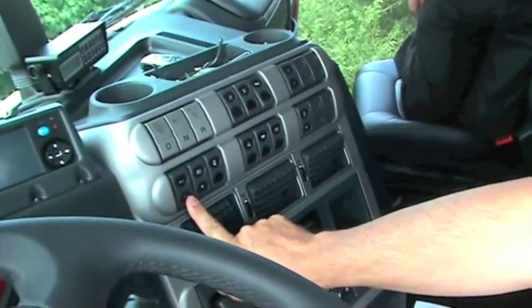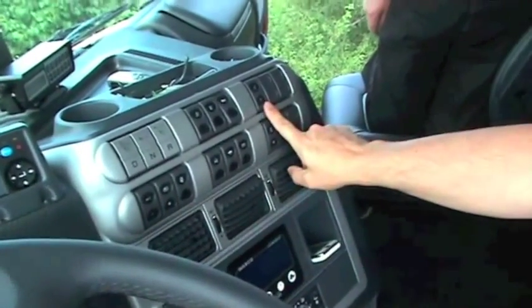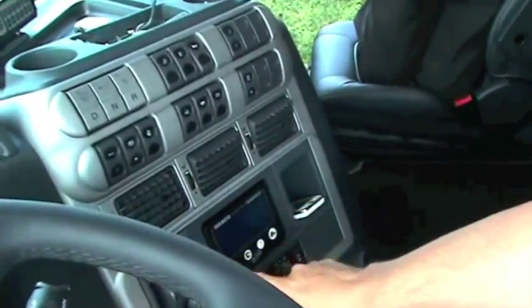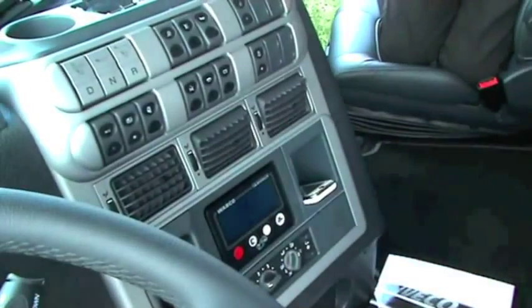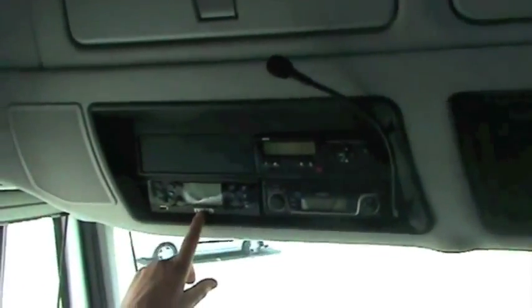The EcoStralis is equipped with ACC, Hill Holder, Lane Assistant LDWS, the tire pressure control system, and of course GPS with a hands-free device.